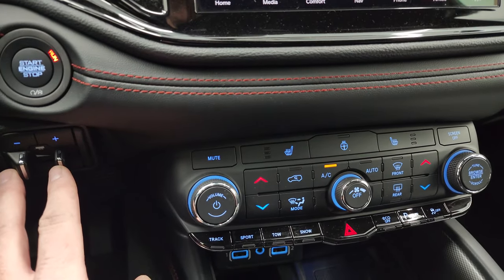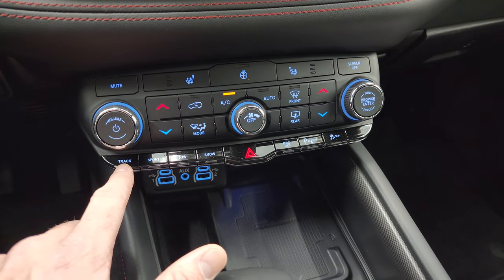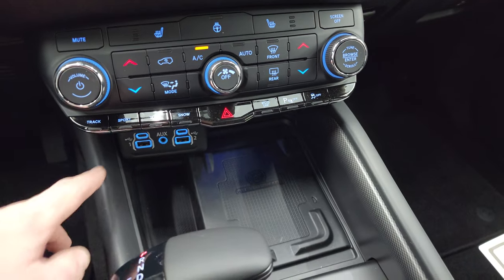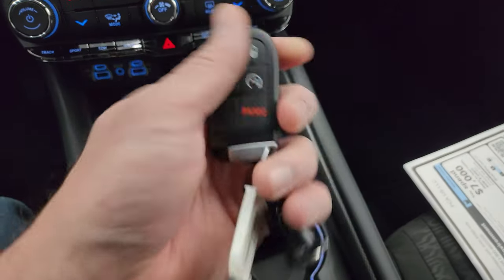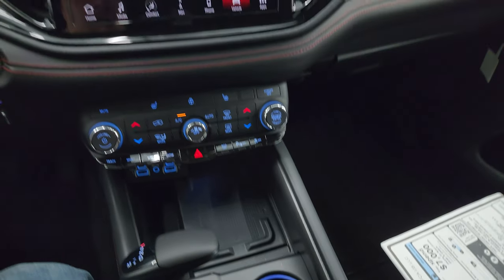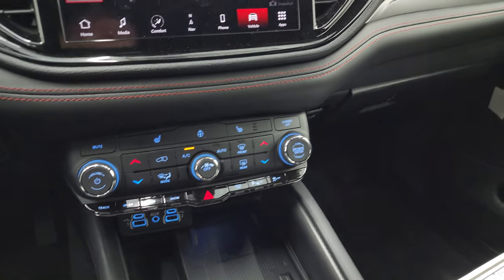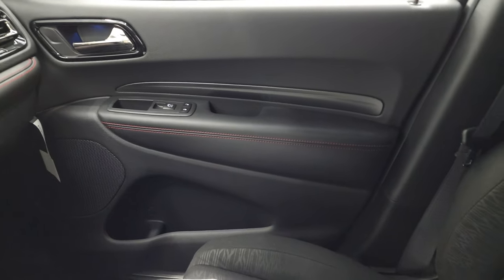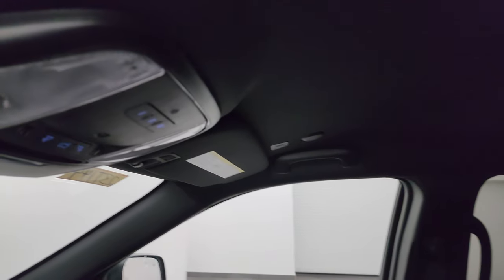Down here you have your factory brake controller, push-button start, more tactile volume and tuning controls, your four-wheel drive system with track, sport, tow, and snow modes, eco mode, parking sensors you can turn on and off, and stability control. You get two USB ports, two USB-C ports, and an aux jack, a wireless cell phone charging pad, the 8-speed automatic transmission selector, and keyless entry with remote start and power liftgate button. The redesigned Durango interior flows really nicely with red stitching on the dash and doors.